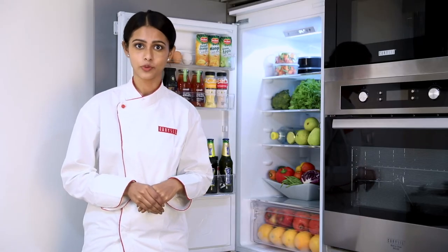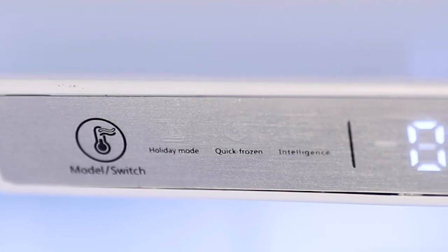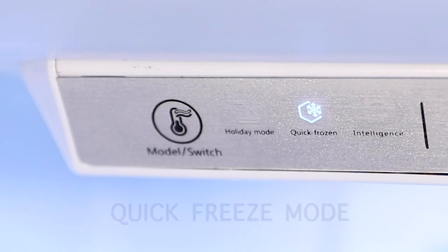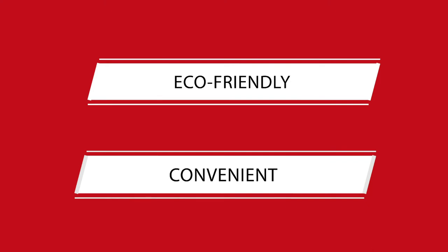Isn't it fascinating when something can be done with such a tiny little lever button? This built-in refrigerator has automatic temperature modes like holiday mode, quick freeze mode and intelligent mode that will not only save you electricity, but also works as per your choice and convenience.